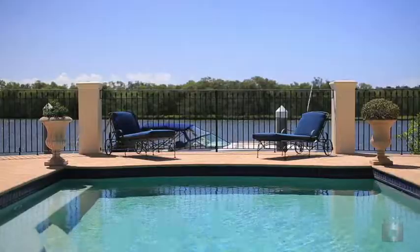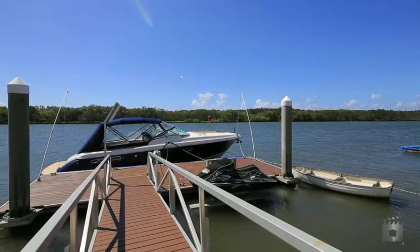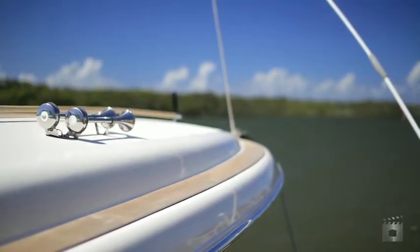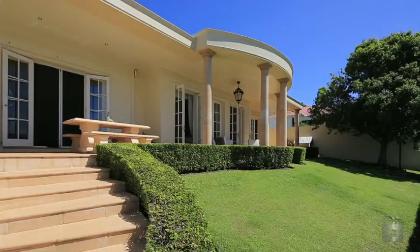Water views to a national park reserve island ensure continued privacy in a highly sought-after location. Rich in character, the residence is a legacy to a pursuit of perfection that has resulted in a classic home in a perfect setting.